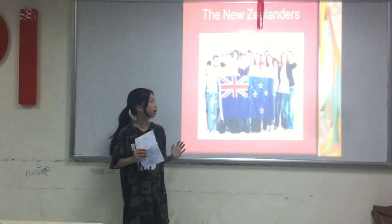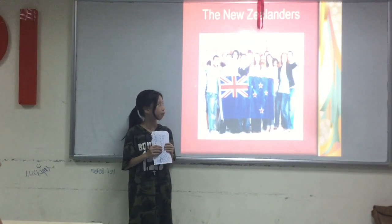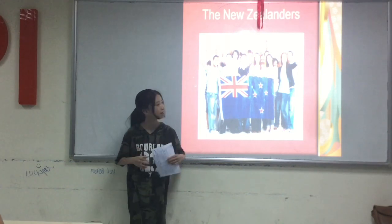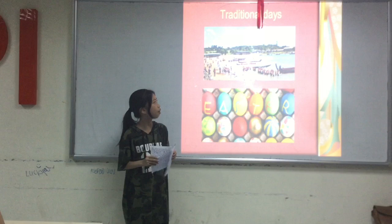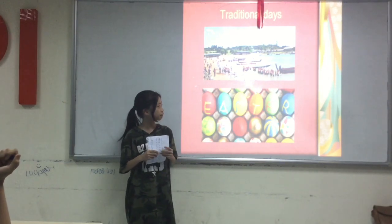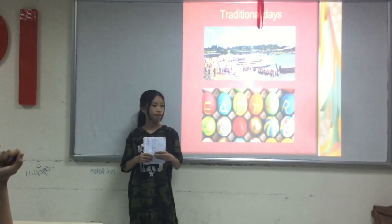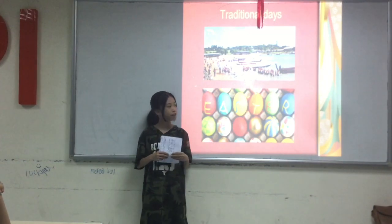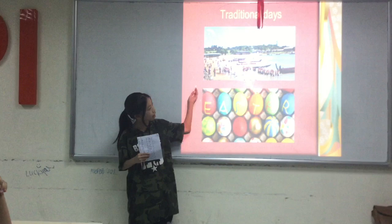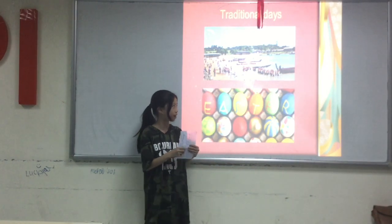I will tell you some about New Zealanders. They are really friendly and welcoming, and they have a superpower — they can eat seafood every day. Here are some traditional days in New Zealand. They have a lot of holidays like us: New Year, Easter Day, Good Friday, and also the Waitangi Day, and maybe more if you can find.